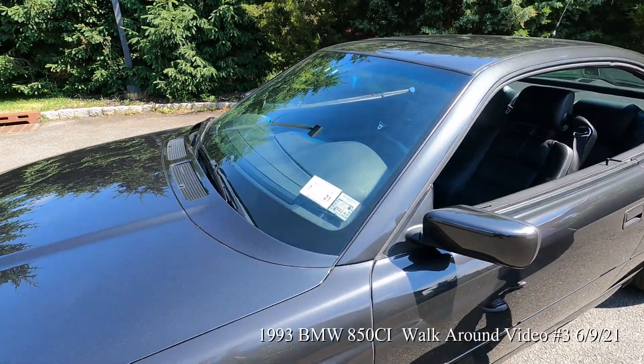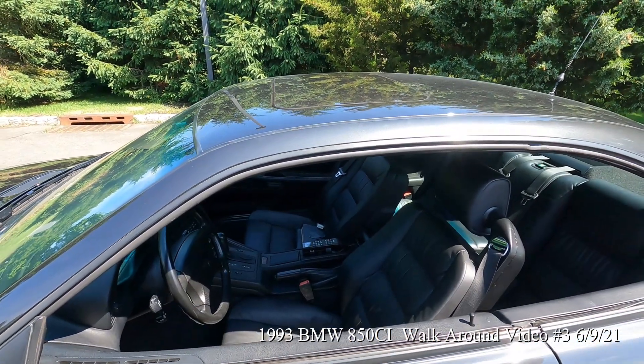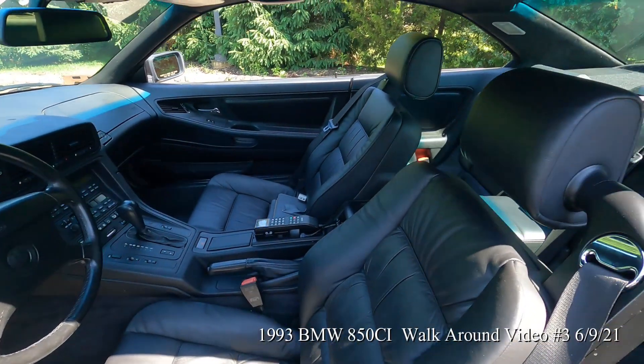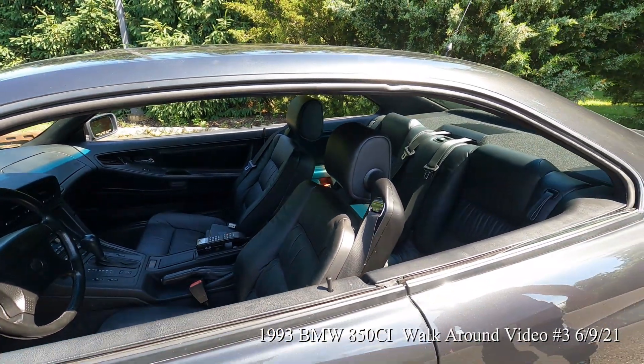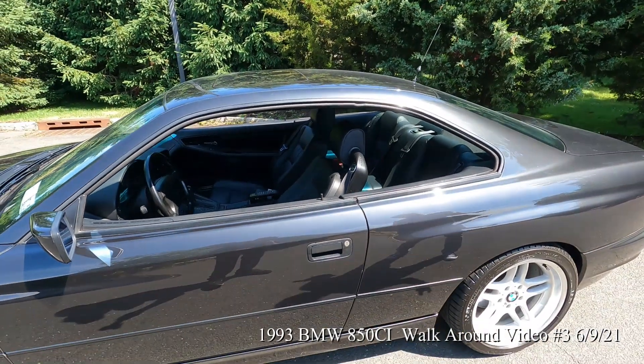The interior leather is beautiful. The headliner is brand new — the car still smells brand new inside. The leather is gorgeous. He had the headliner redone about a month ago, and it's perfect.